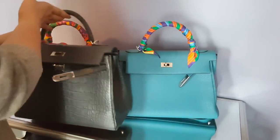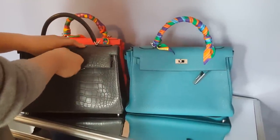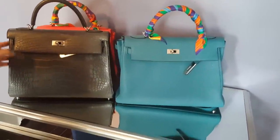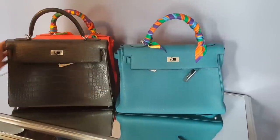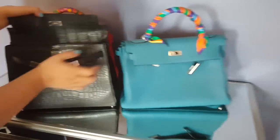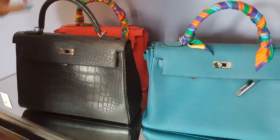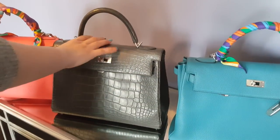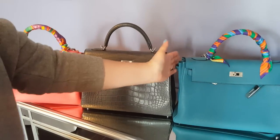In a video I did earlier, I showed an alligator skin bag, which is also a size 32. Between that and the Togo leather, the alligator will look smaller because this skin is much stiffer. Even if you don't close it properly, it holds on the sides. It's lighter as well, so it looks very clean and smaller — almost like it sits between the two sizes.